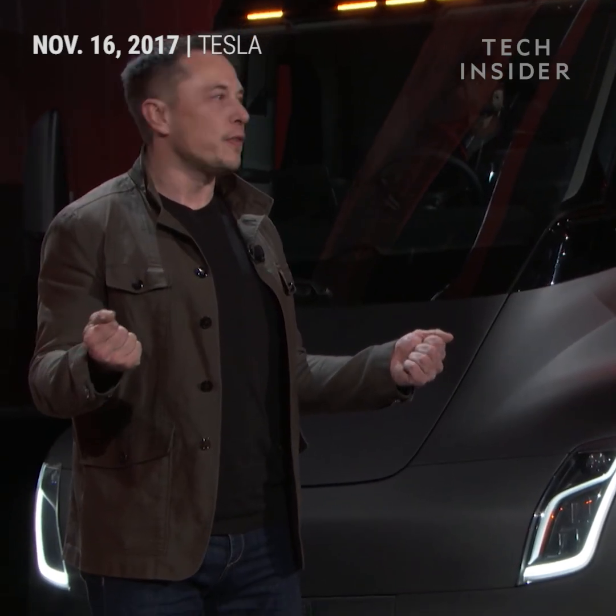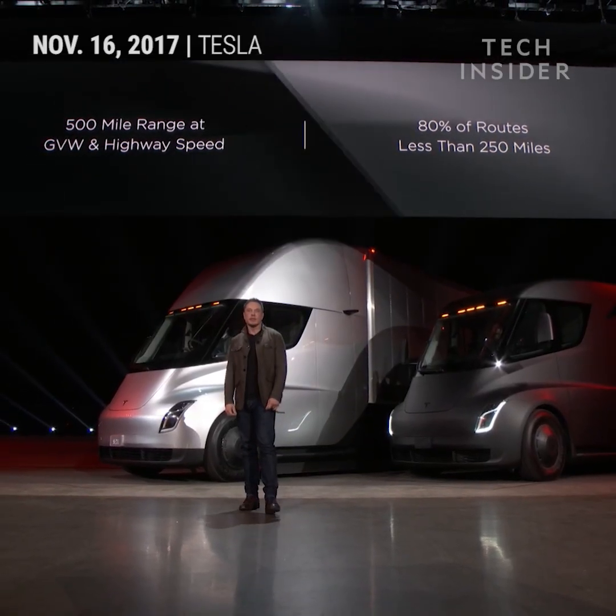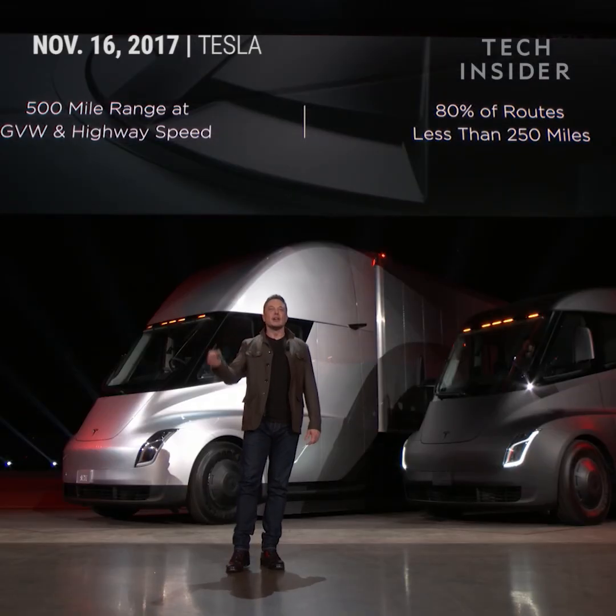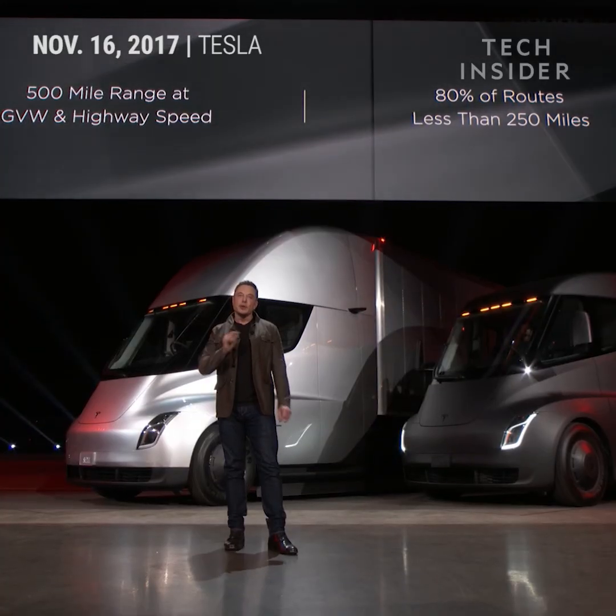One of the biggest questions we've been asked about electric trucks is: how far can they go? 500 mile range. And it's 500 miles at maximum weight at highway speed — so you're doing like 60 miles an hour. That's a worst-case scenario. Since the vast majority of routes are under 250 miles, you can go to your destination and back. Even if your destination has no charging, you can go there and back without recharging — you could deliver a load out to the middle of nowhere and come back.